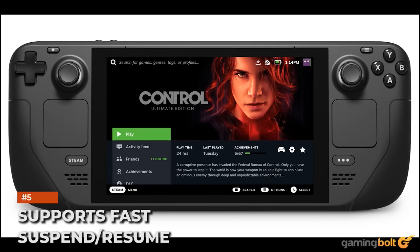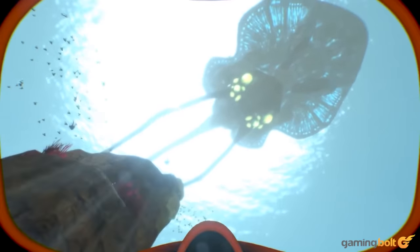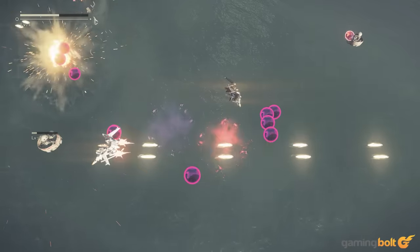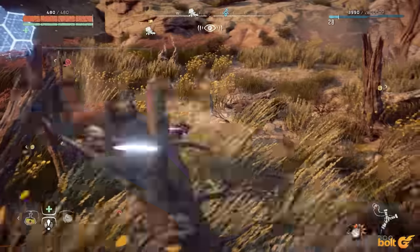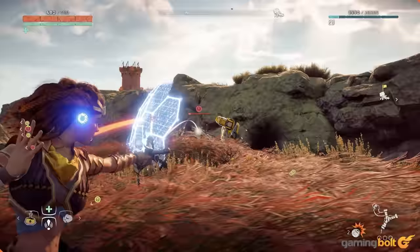If you're in a hurry and don't want to simply exit the game you're playing, the Steam Deck supports a fast suspend and resume function. This makes it possible to press the power button to suspend one's game and put the handheld into sleep mode. Pressing the power button again will cause it to immediately wake up and resume your progress. Given how beneficial this can be on the Switch, it's a nice feature to have here.